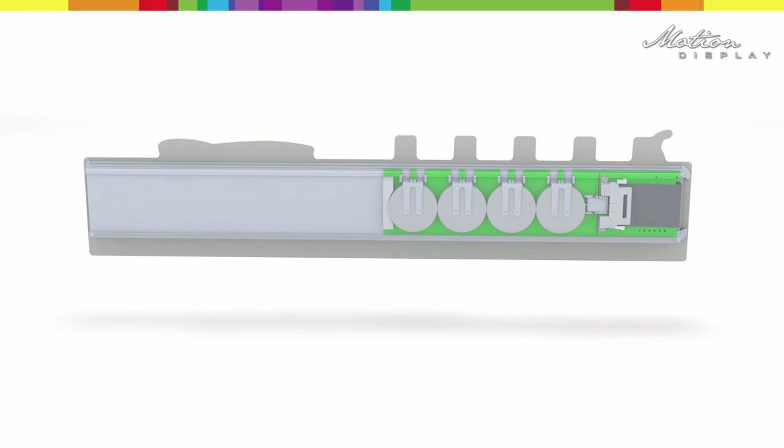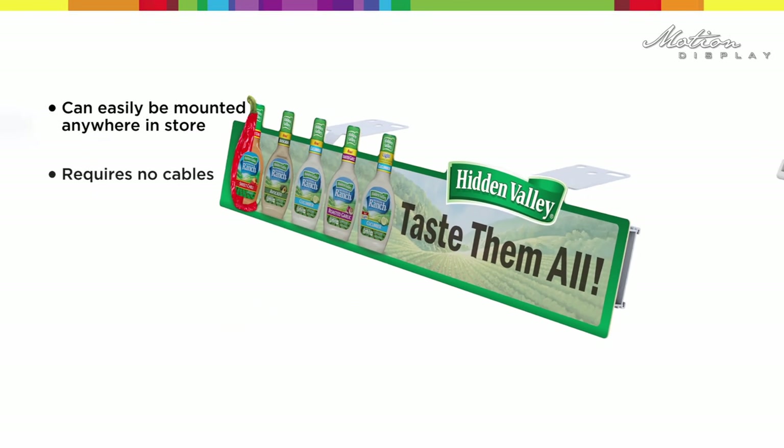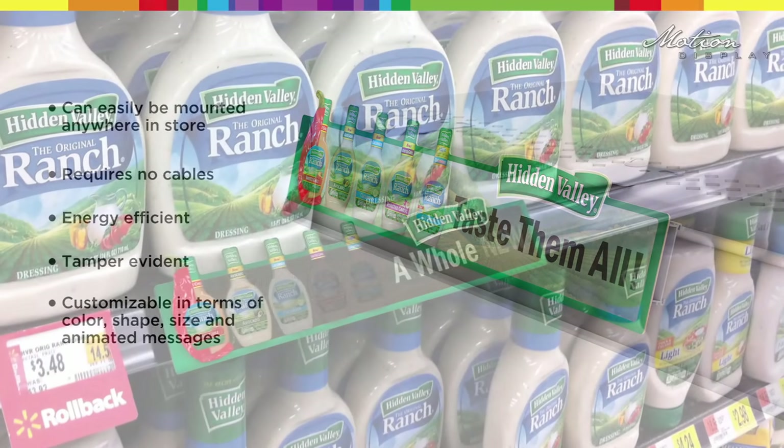The display is energy efficient, running continuously on small batteries for several months and even up to a whole year. It can be easily mounted anywhere in the store with tamper-resistant hardware.